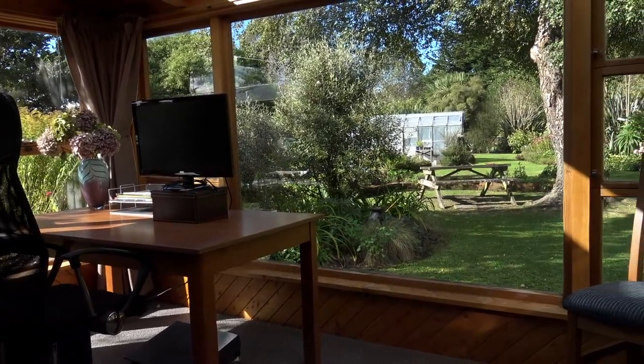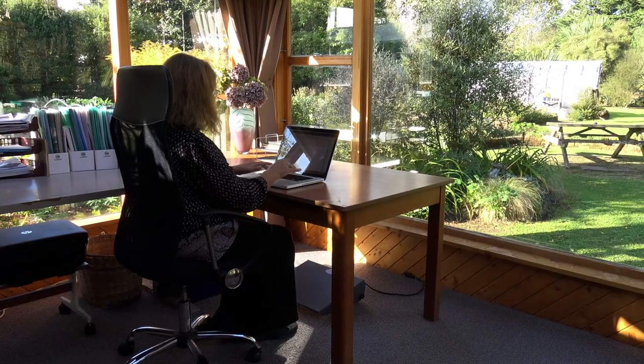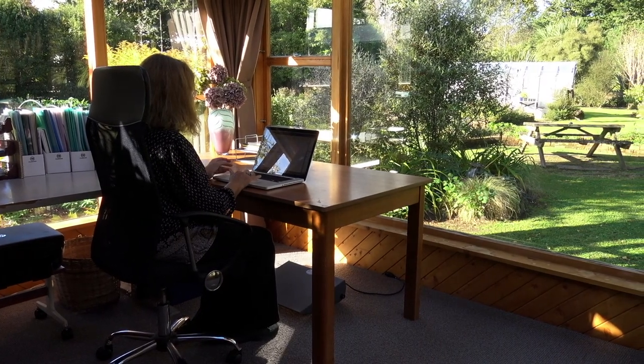My office is just off the kitchen with windows galore so there's masses of natural light. You could use this room as a dining room or, as I do, run a business from here.